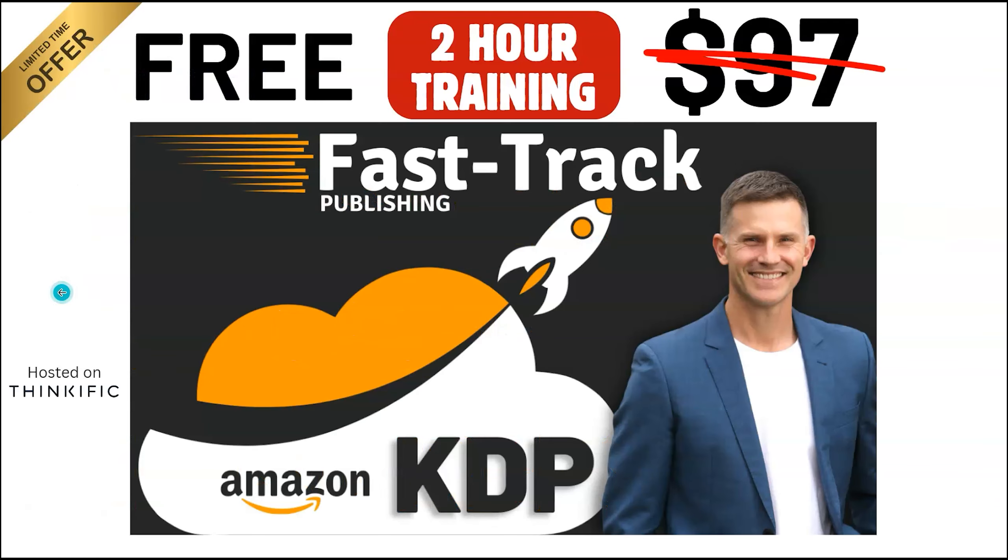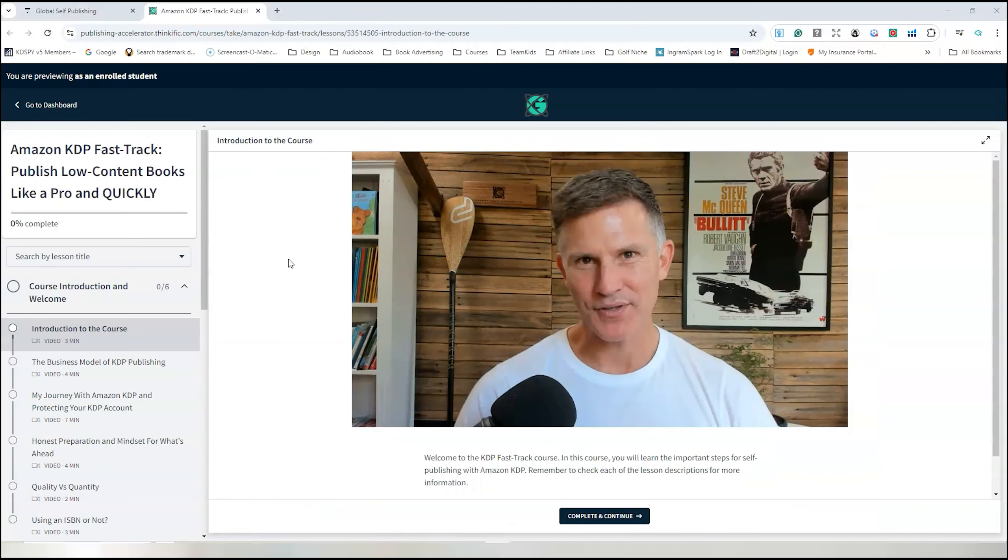Let's go to the platform quickly now to show you how the course looks, and then you can go and enroll immediately. I've now jumped onto the course platform with Thinkific, so you just need to go and enroll using the details in the description below.